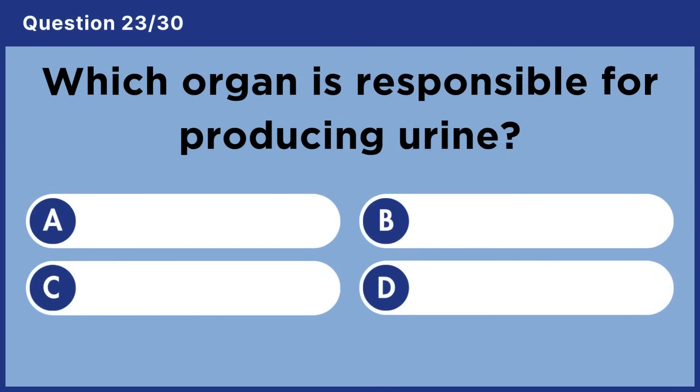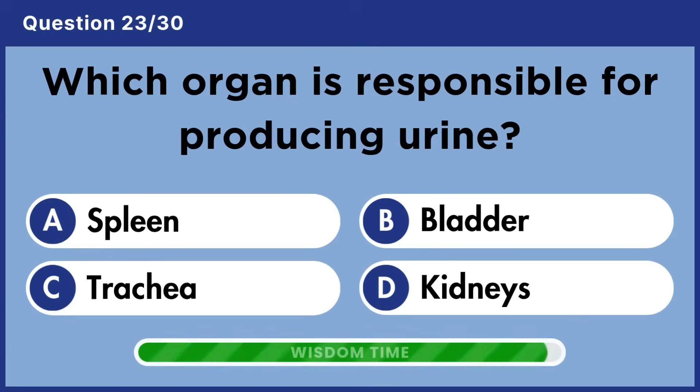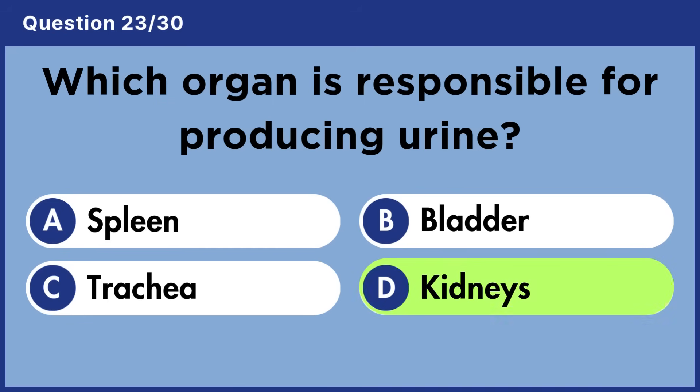Which organ is responsible for producing urine? Answer D: Kidneys.